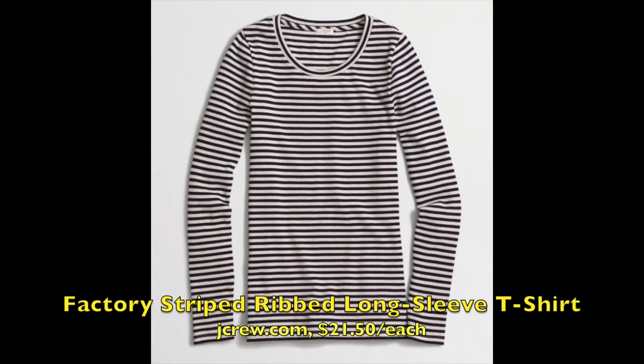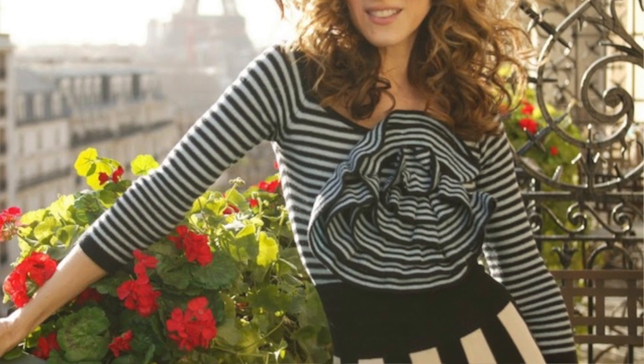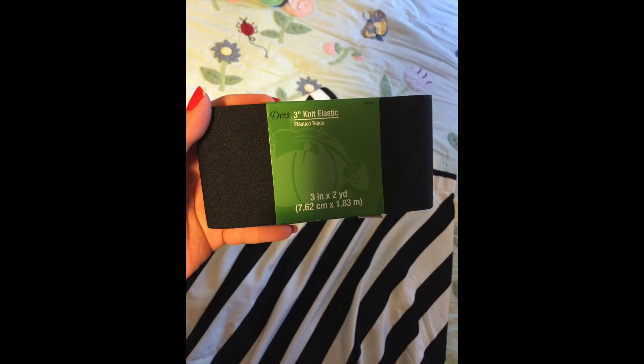Things you're going to need: two identical black and white striped shirts. I found mine online from J.Crew — they were on sale at $21.50 each. My skirt I found from Forever 21 in the clearance section, and it was $12. Carrie's outfit has a really thick wide black waistband on the skirt, and the skirt I found didn't have that. So I went to Joann's Fabric online and ordered three-inch elastic — about two yards of fabric — and I got that for $2.95.